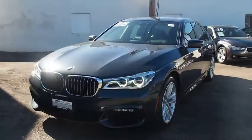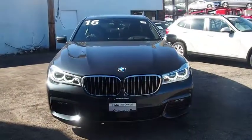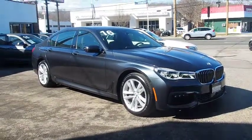The 2016 BMW 7 Series. The BMW 7 Series is the BMW flagship. This full-size sedan has always represented the top of luxury and technology.